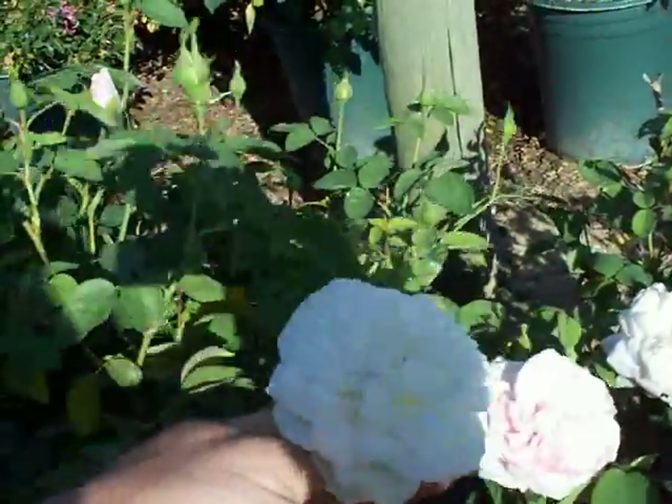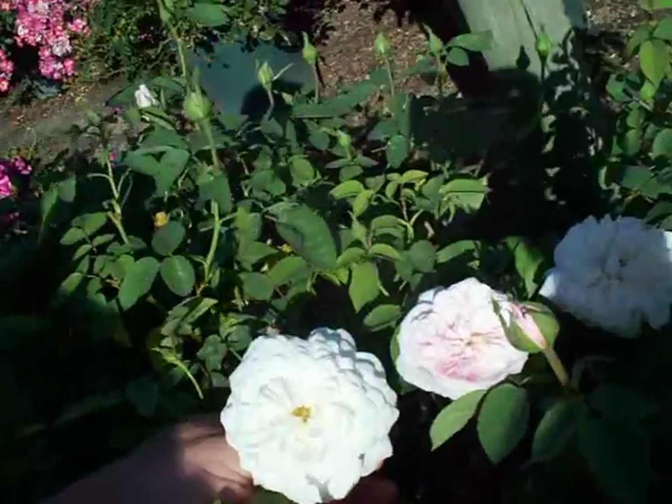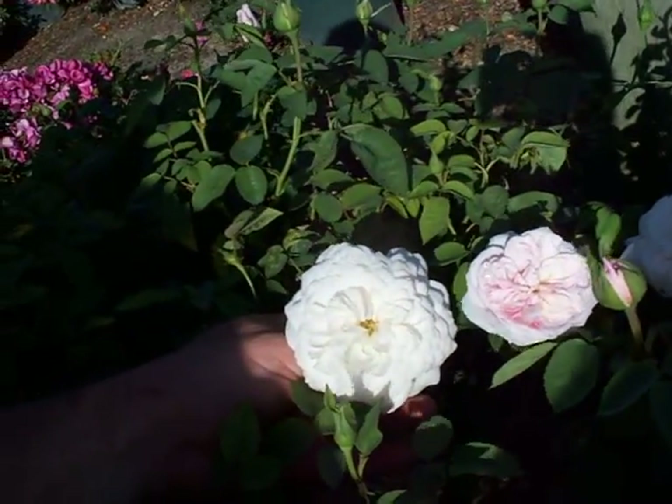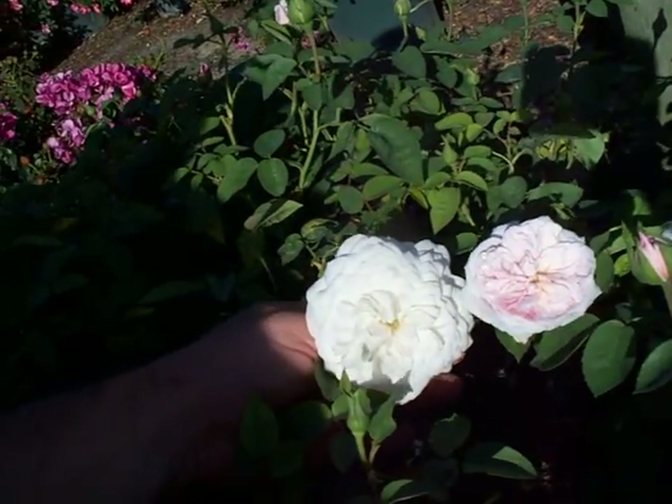To give you an idea, here's a White Pure Perfume blossom. You can see a good contrast between the white on the left of Pure Perfume and the pink of Malmaison on the right.